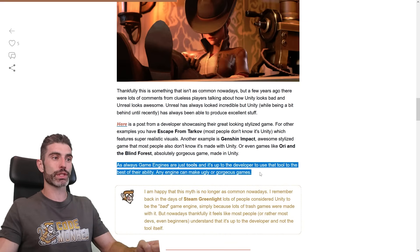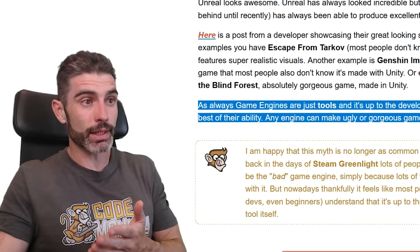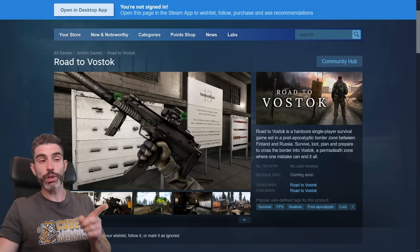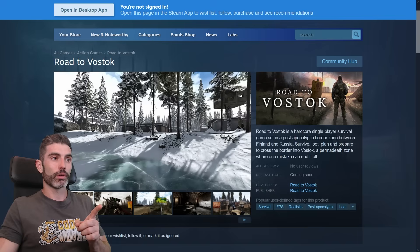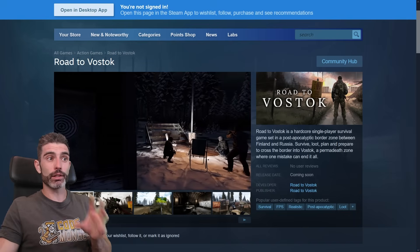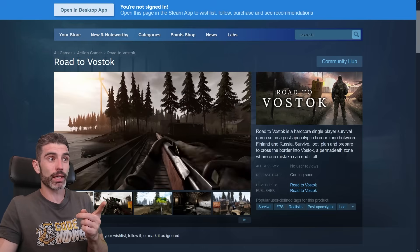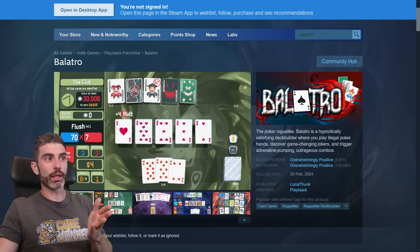Any engine can make ugly or gorgeous games. Pretty much any engine can make a really great-looking game. For example, Road to Vostok — a really gorgeous game — and this one is actually made with Godot. Godot in 3D is something that is technically still in early stages, and yet this developer, who I think is actually a solo developer, managed to make something really gorgeous using Godot.